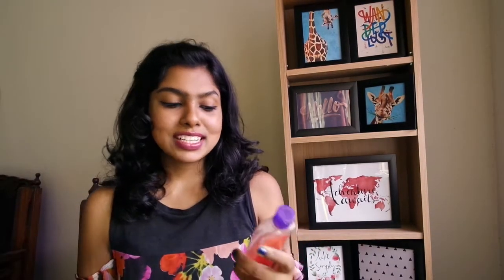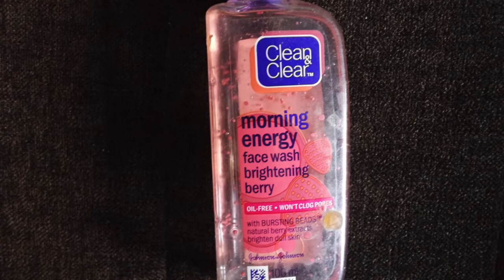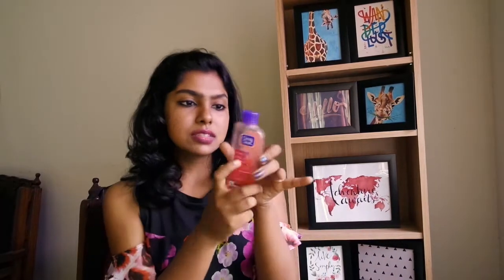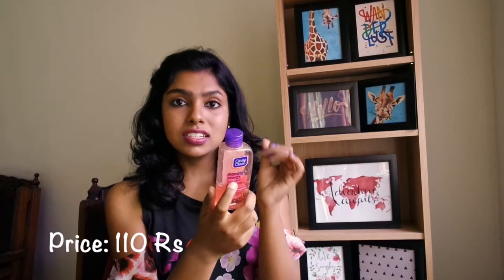The next face wash is the Clean and Clear Honey Energy Face Wash. The burst effect is really awesome — I don't feel any bursting sensation on my face but it smells really good. It's also meant to be oil-free and not clog pores, and it really doesn't. This gives a brightening effect that doesn't last long, but with regular usage your skin will turn bright. This product retails for about 110 rupees.